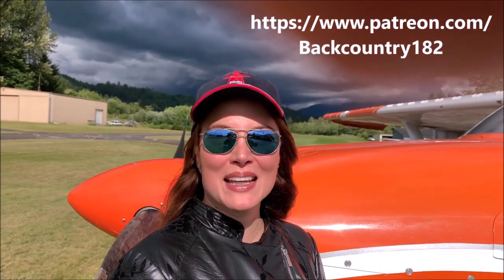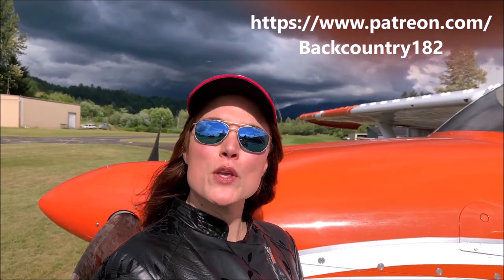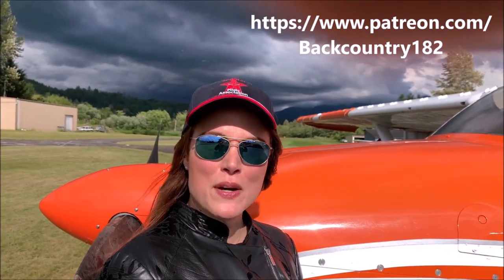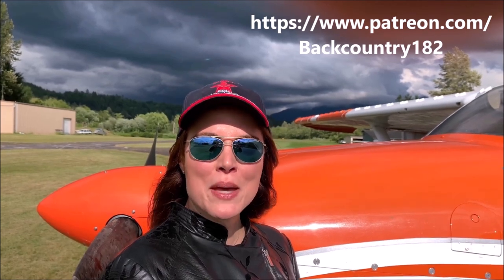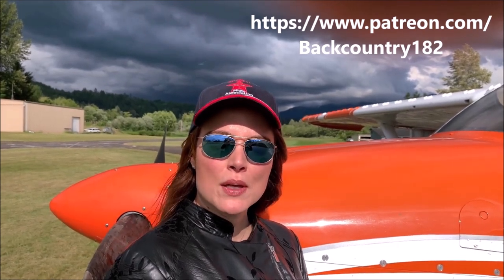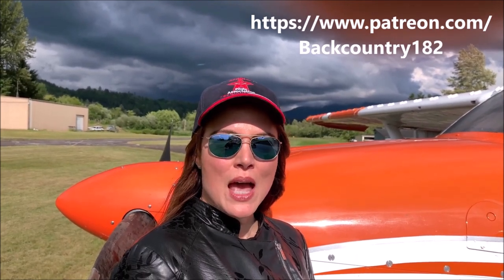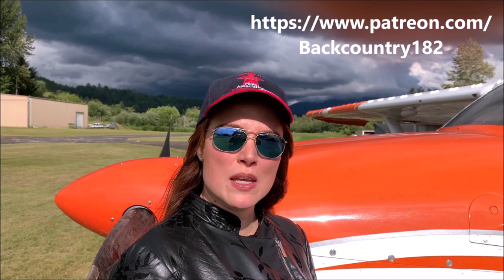Hi, I'm Jana, Larry's wife. Today we're excited to announce the launching of Patreon for our YouTube channel Backcountry 182, which gives fans and friends the opportunity to support creators like Larry and myself by paying a monthly amount and receiving exclusive content. With your support through Patreon, we will be able to make more and better content, more often. And Larry can connect with you more personally, to hear your questions and concerns, and what you would like to see.